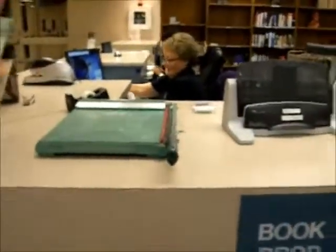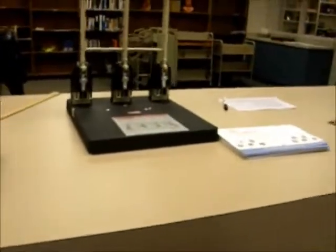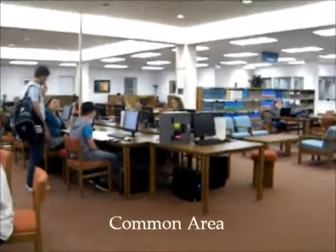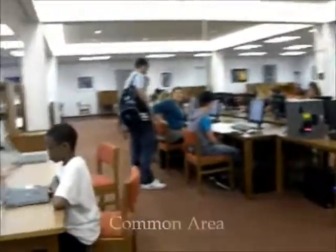As we move on, over here is where you can cut paper, three-hole punch, and staple. This is your information desk. And this area right here is the computer area where you can come and print stuff off. We have study areas and tables throughout.